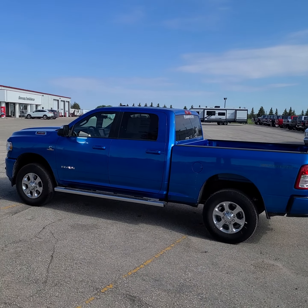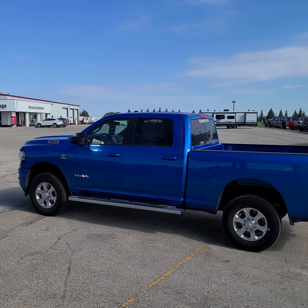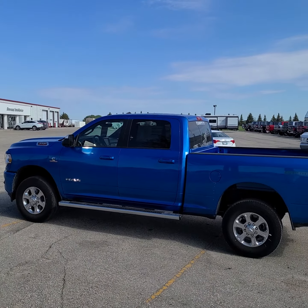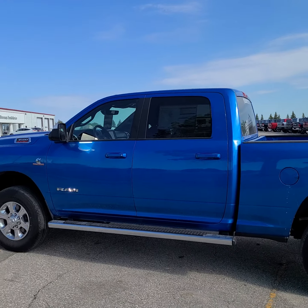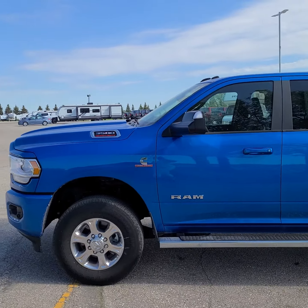Good morning, this is Christy with Dunram Trucks in Portage La Prairie. I just wanted to give you a sneak peek of this gorgeous Ram 3500. I'm gonna do a slow walk around, show you some things, and then we'll jump inside and I will get to all the good stuff.